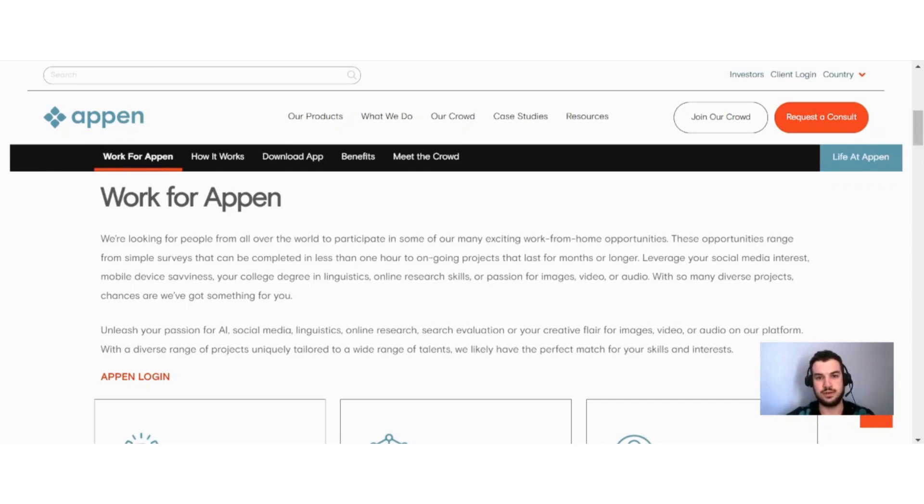Some of these jobs might be long-term projects, while others might be short-term projects. They say here: we're looking for people from all over the world to participate in some of our many exciting work-from-home opportunities. These opportunities range from simple surveys that can be completed in less than one hour, to ongoing projects that last for months or longer. You can leverage your social media interest, mobile device savviness, your college degree in logistics, online research skills, or passion for images, video, or audio. There are many different types of jobs you can do here on Appen, and different jobs require different skills, which helps to keep the work exciting.